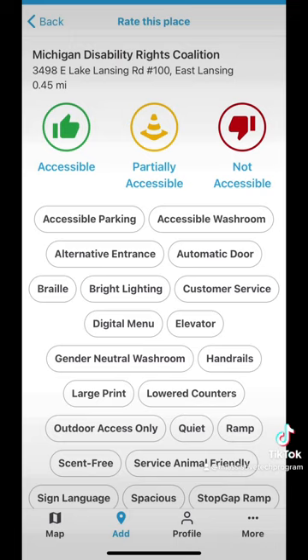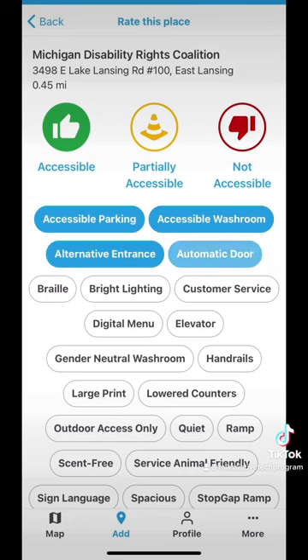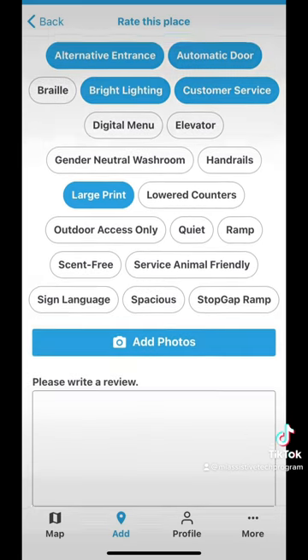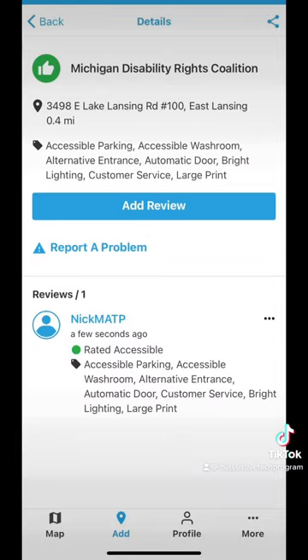Our office is accessible in many ways, so I will mark it as accessible. As for the type of accessibility, we have accessible parking, an accessible washroom, an alternative entrance, an automatic door, customer service, bright lighting, and large print — I could keep adding more but since this is an example let's move on. Once you mark those, you can also add photos. Since I'm screen recording I can't do that, but if you'd like to add a photo at your location you can. After photos you can leave a review — this can be up to a thousand characters.